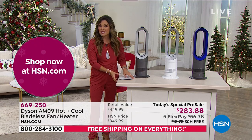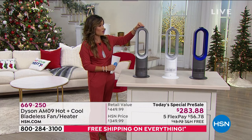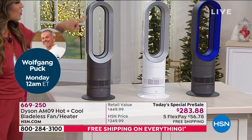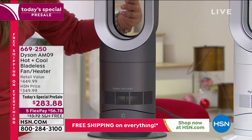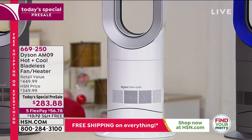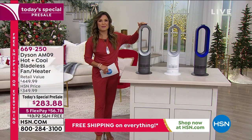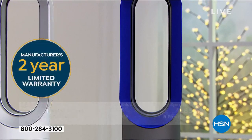Three colors to choose from: Iron — dark gray, almost hematite — is the most popular. White is clean, fresh, and modern. Blue is the most limited. The remote is included and magnetic so you'll never lose it. Cooling and heating from 33 to 99 degrees, set timers, completely bladeless — no fingers, tails, or paws can get caught in it. You also get a two-year warranty.